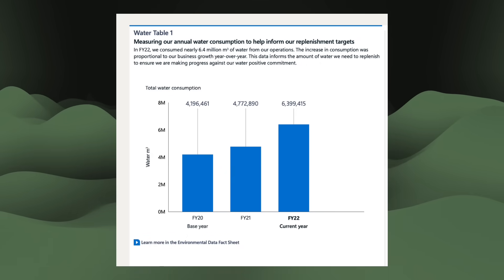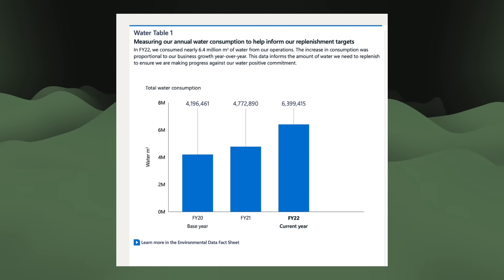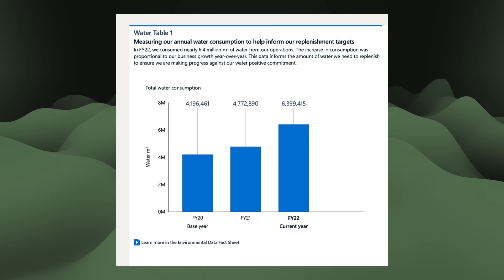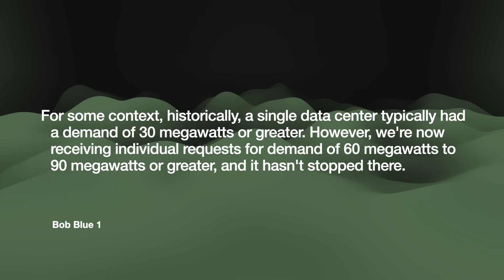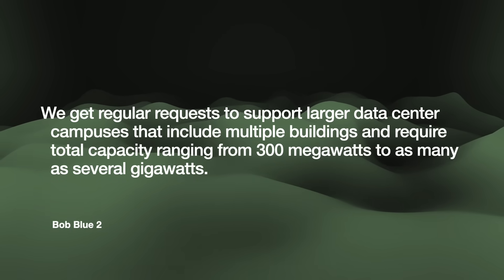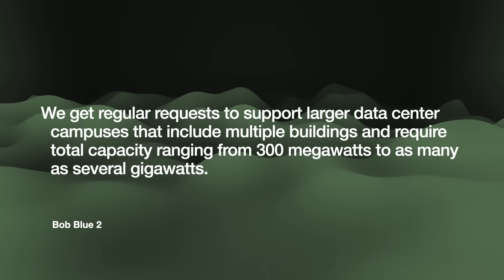The ongoing AI boom will have massive data centers ramping up faster and using more energy. Microsoft's 2022 sustainability report shows their water consumption leapt 34% from 2021 — compared to only 13% from 2020 to 2021 — apparently driven by ChatGPT and other generative AI products. Bob Blue, CEO of Dominion Energy, which serves the Northern Virginia data center cluster, noted that while a single data center historically had a demand of 30 MW or greater, they are now receiving individual requests for 60 to 90 MW or greater, and regular requests for large data center campuses requiring 300 MW to several gigawatts of total capacity.